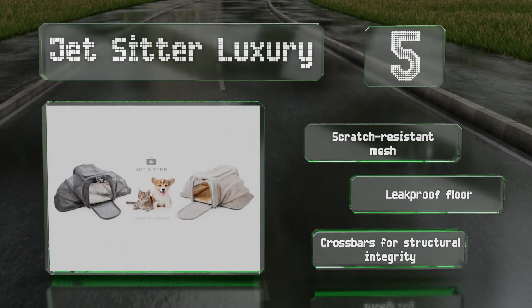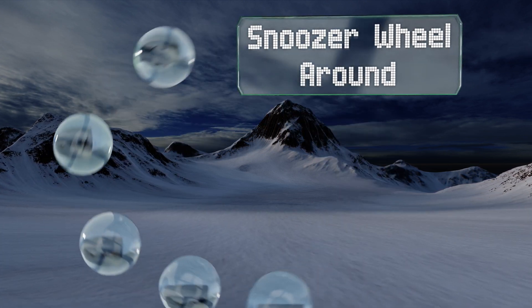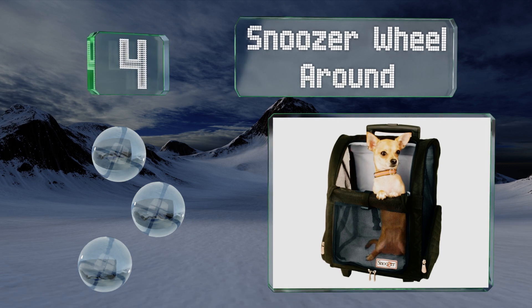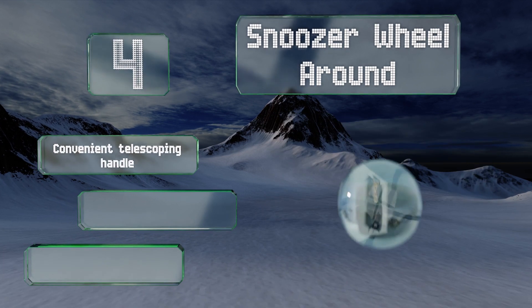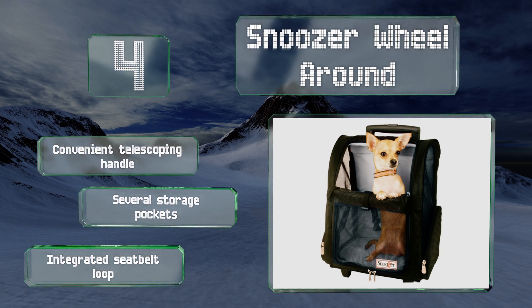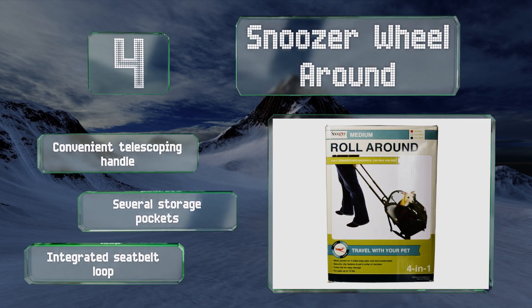At number four, in addition to supporting dogs of up to 30 pounds, the Snoozer Wheel Around is available in three stylish color combinations. It can be used as a rolling airline carrier, a backpack, a bed, or even as a handy car seat depending on your needs and mode of travel. It includes a convenient telescoping handle, several storage pockets, and an integrated seat belt loop.